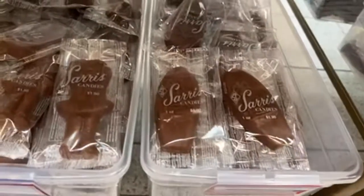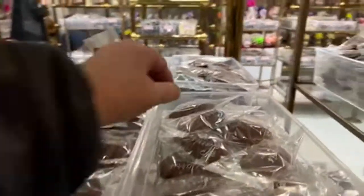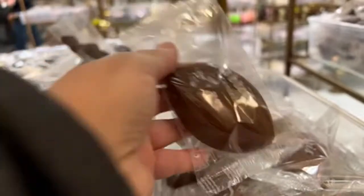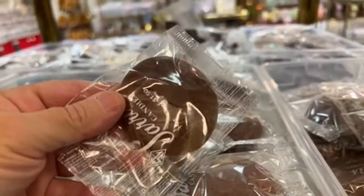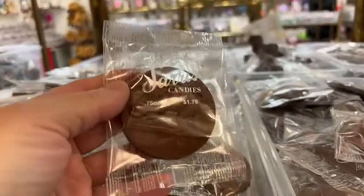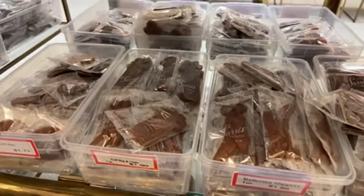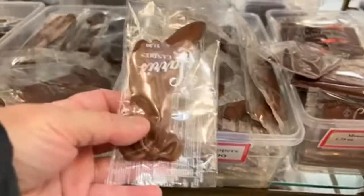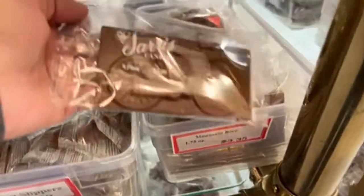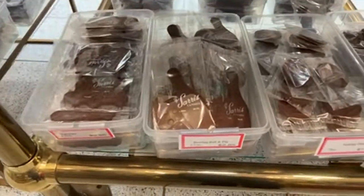There's a surfboard shape, a ballerina, and if you have sports fans: football, basketball or baseball, tennis, roller skate. They have ones shaped like credit cards and iPhones, a ballerina slipper, a mountain bike or golf set, and bowling pins.